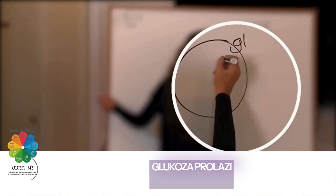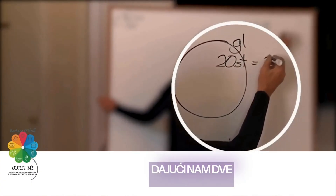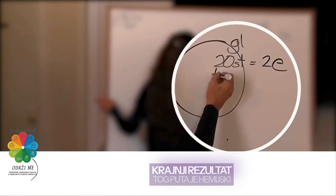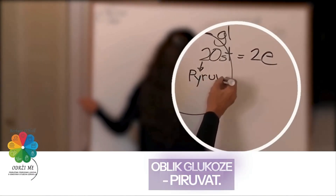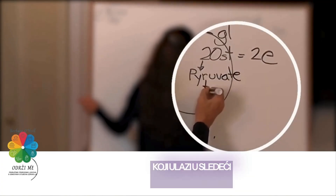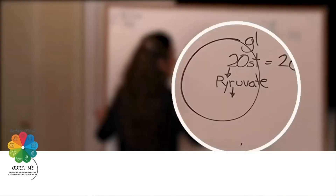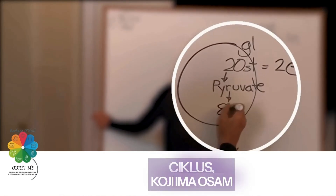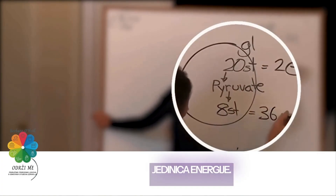Remember the glucose goes in and it goes through a 20-step pathway, and that 20-step pathway delivers two units of energy. The end result of the 20-step pathway is a chemical form of glucose called pyruvate. Pyruvate gets fed into the next part of the cell — the powerhouse of the cell — called the mitochondria, specifically inside the Krebs cycle, which has an eight-step pathway that gives us 36 units of energy.